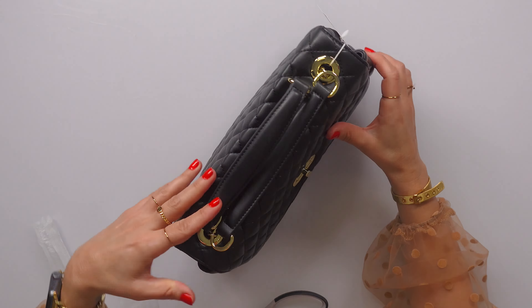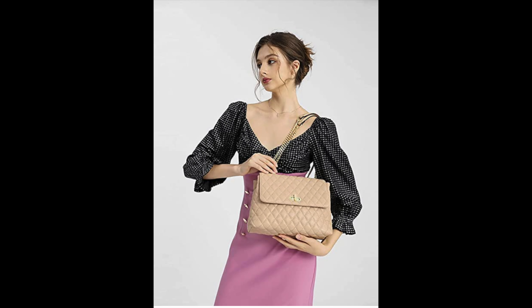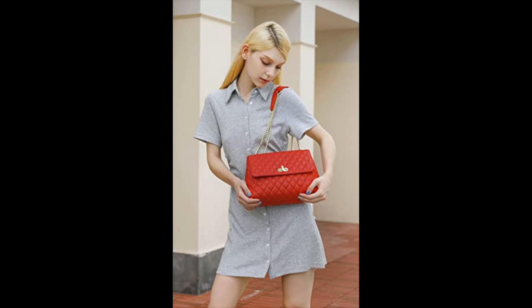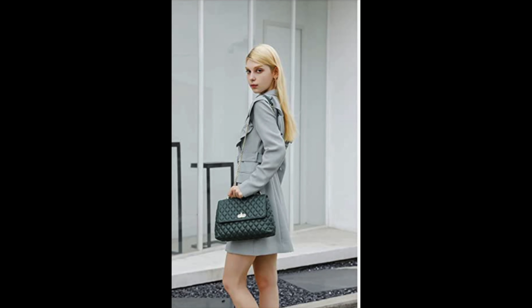This was about 37-ish dollars, and I think they had it in like eight different colors. I'll throw some pictures in here. What a great gift. One of the reasons I wanted it is that you can carry it top-wise like this, it can also be a shoulder bag, and then it can also be cross-body. So everything to like about that.